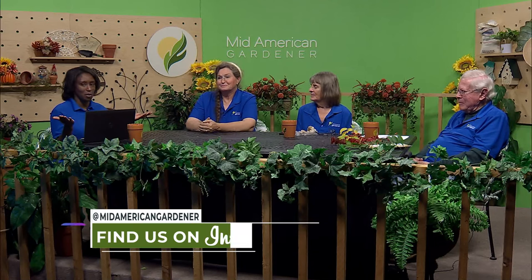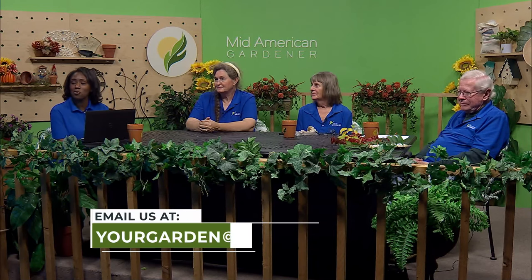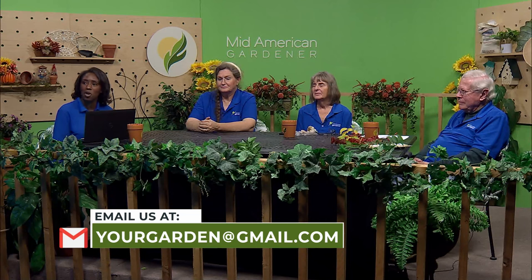We've got about a minute left — we're out of time. Thank you so much for coming in, we learned a lot today. If you've got questions for our panelists, please send them to yourgarden at gmail.com or look us up on Facebook — just search for MidAmerican Gardener. That is it for us on this edition, and we will see you next time. Thanks for joining us. Good night.